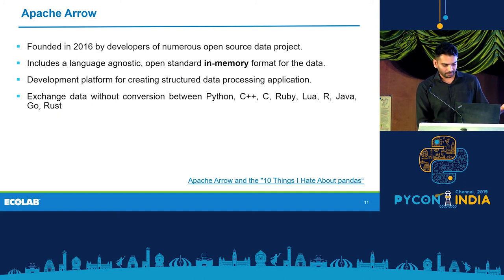You can read the blog — I've referenced a link to it — called 'Apache Arrow and 10 Things I Hate About Pandas.' He, along with other developers, started this project for an in-memory format of data and to facilitate data exchange between different frameworks like Python, C++, and others.